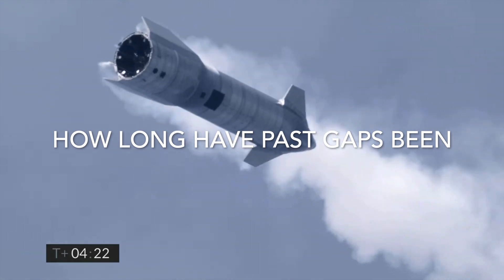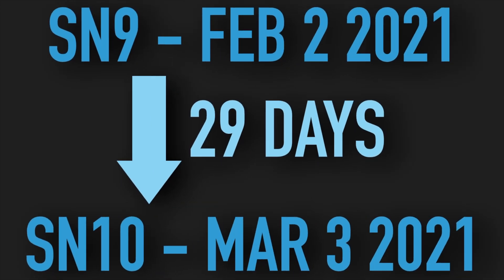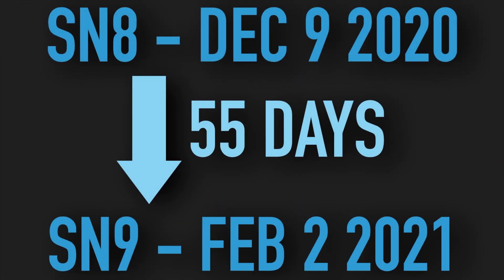Now, let's remember how long past gaps have been. SN8 launched on December 9th 2020, SN9 on the 2nd of February, and SN10 on the 3rd of March. So the difference in time between SN9 and SN10 was 29 days — a massive improvement on the difference between SN8 and SN9, which was 55 days!